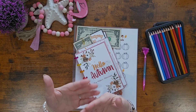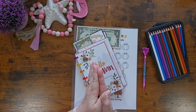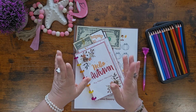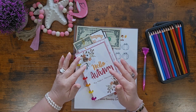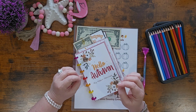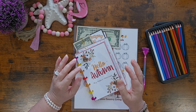Hey everybody, welcome back to my modern homestead. My name is Janet and I am so happy you are here. Today we're back with another rainy day. We're in southeastern Georgia and we're just getting lots and lots of rain.